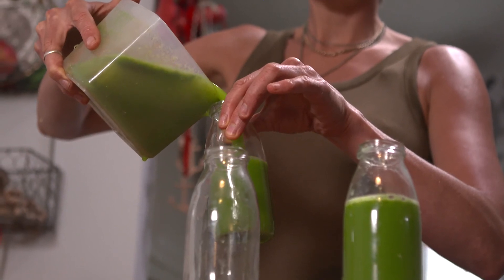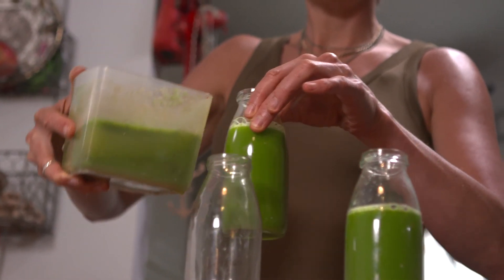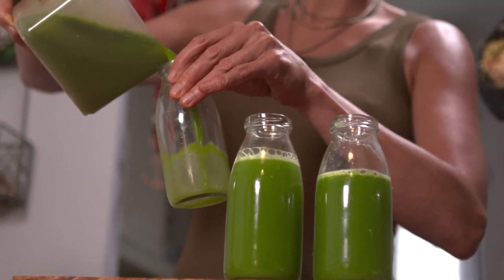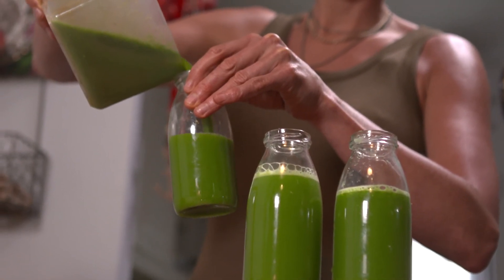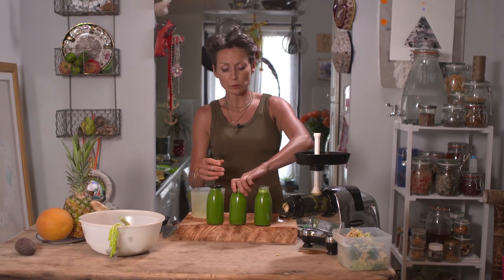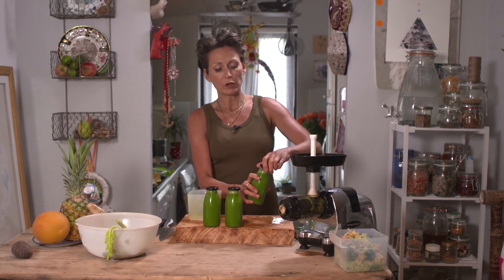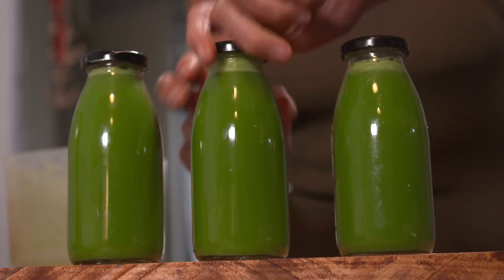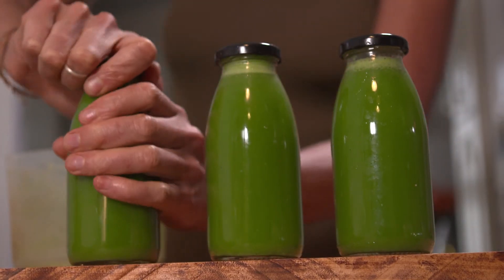You bottle it immediately and stick it in the fridge so it preserves the enzymes for you to drink slowly during the day. In some cancer hospitals they give 12 juices a day to patients. I would definitely recommend having at least one — and if you can, work up to one and a half liters, especially those of you who might be affected by some disease or ill health.